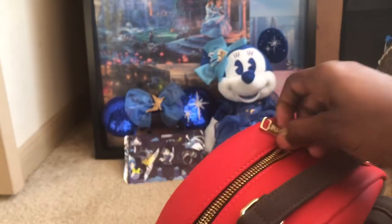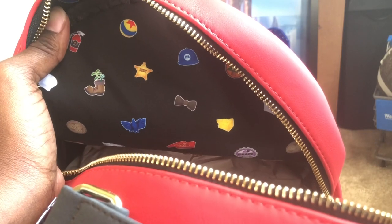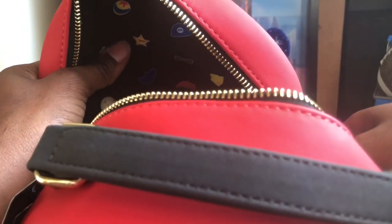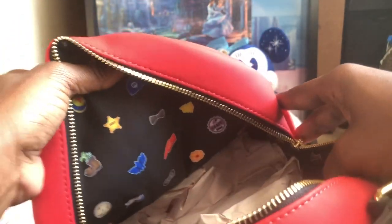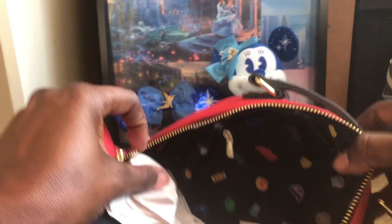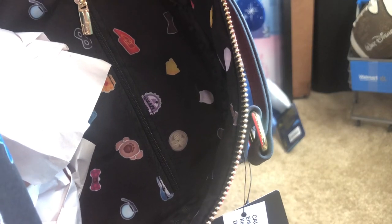I opened up the inside so you can see the inside pattern, which looks amazing. Let me take the paper out — look at this! Look at the different icons from the different movies. If that ain't cool, I don't know what is. There are so many different ones — just different icons from all the different Pixar movies. It's pretty cool, I like that.